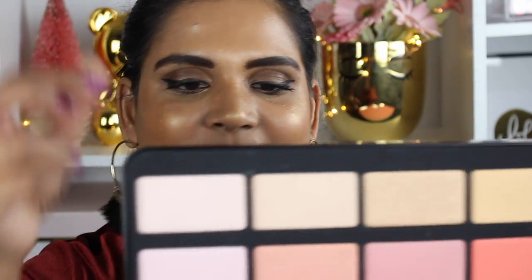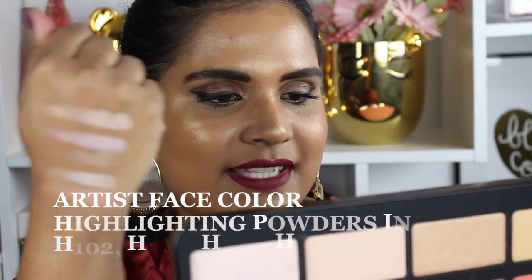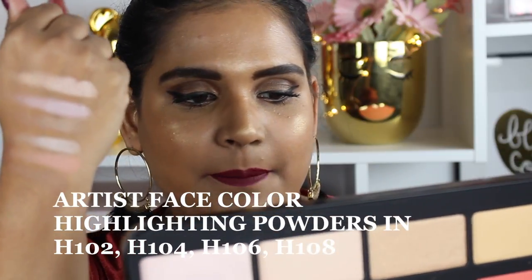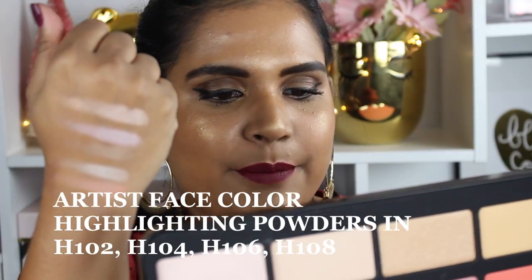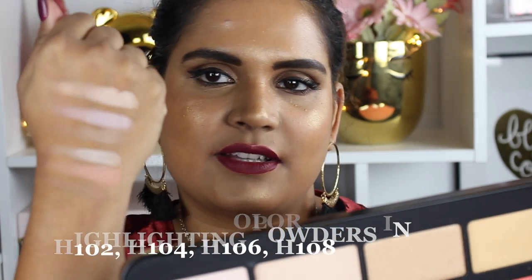This is the next set of shades — another light row. There is a distinct matte powder, a blush, and another contour shade. Let me give you the numbers: the first one is H102, which is a highlighter; B200, which is a blush; S112, which is a sculpting powder. Then we have H104, which is a highlighter; B302, which is a blush; and S116, which is also a sculpting powder.